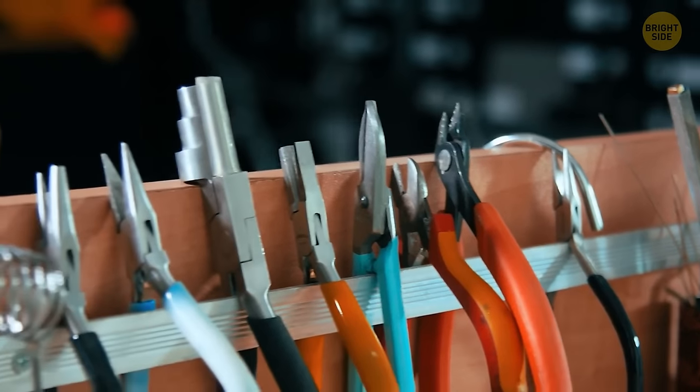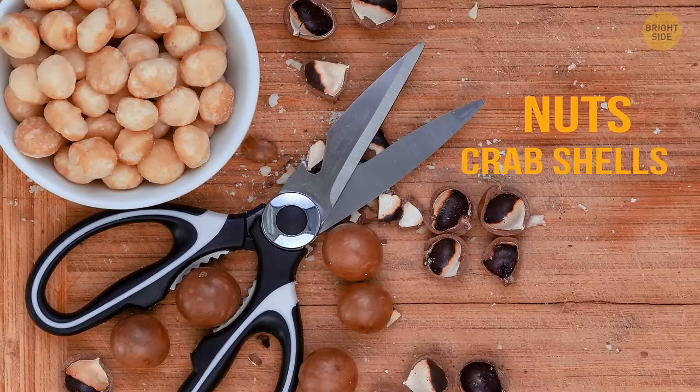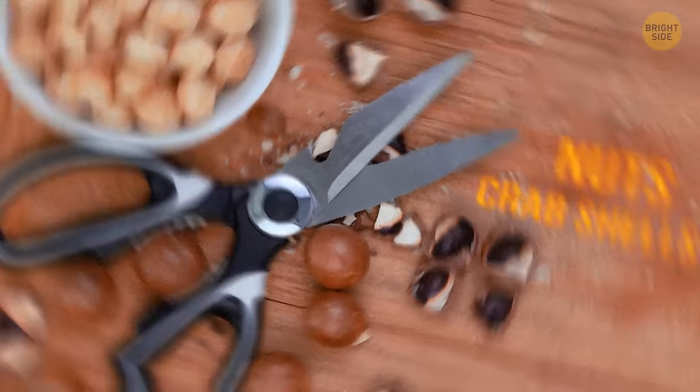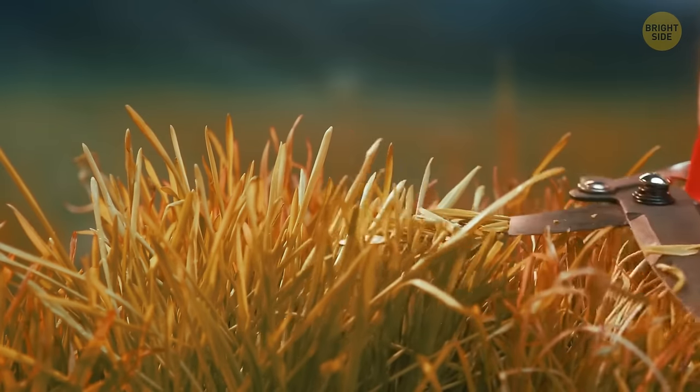Most kitchen shears also have metal plier-like teeth in the middle, between the handle grips. They can help you crack nuts, crab shells, and other tough products, and you can also open jars and bottles or remove herb stems with their help.